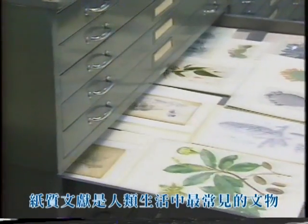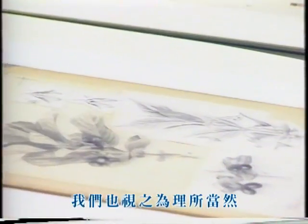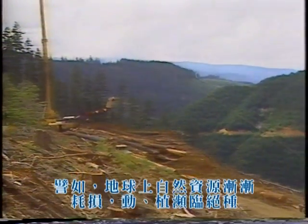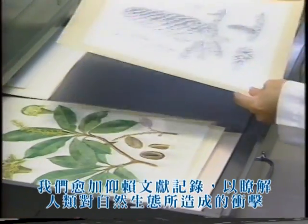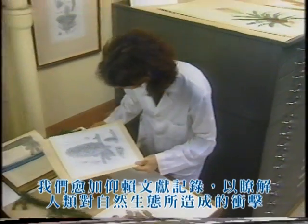Paper documents are such a common and integral part of our world that we take them for granted. Until, that is, we are reminded of their vital importance to our lives when faced by their potential destruction. For instance, as the Earth's natural resources are consumed and some species of plants and animals vanish into extinction, we must rely more and more on paper documents to know the impact of our actions on our world.